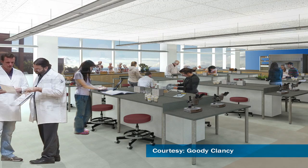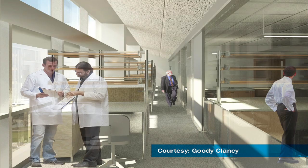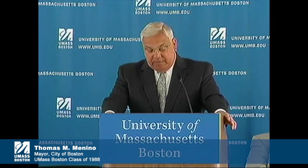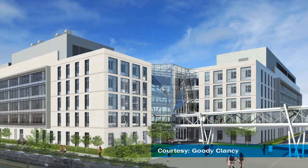The science complex will provide students with state-of-the-art labs, research space, and more. It's an academic hub for faculty and students from all different subjects to work and learn together.